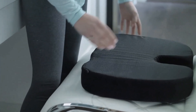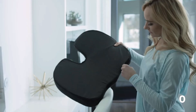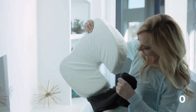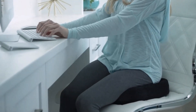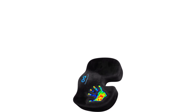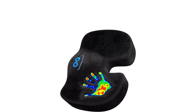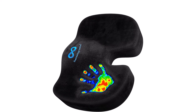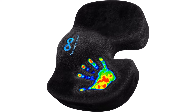Ergonomic design to improve posture — our lower back support office chair cushion includes a unique U-shaped coccyx cutout that promotes proper spinal alignment and improves posture. Certified safe materials — our chair pillow has been tested by OEKO-TEX to earn the Standard 100 label, meaning every component is certified safe and harmless for both you and the environment.